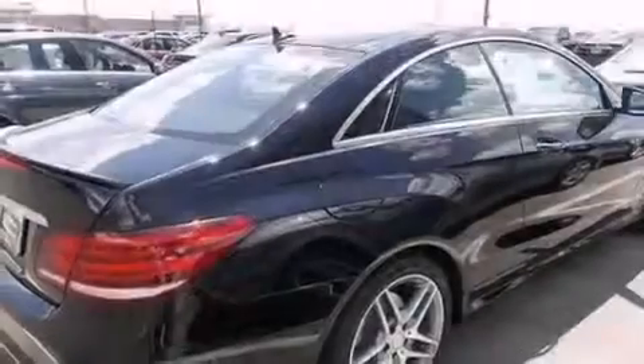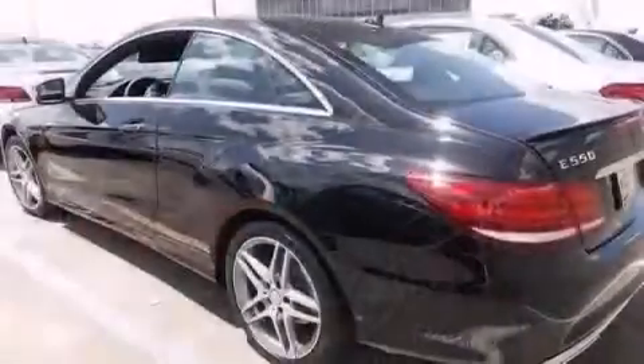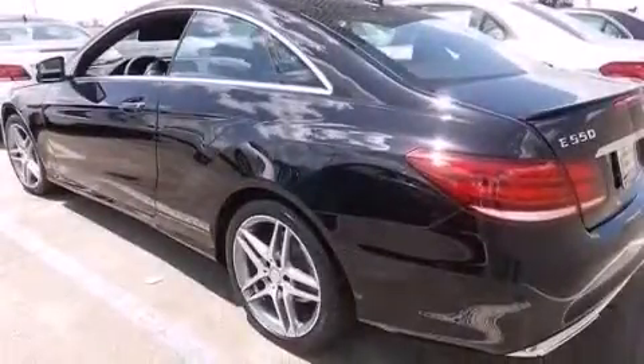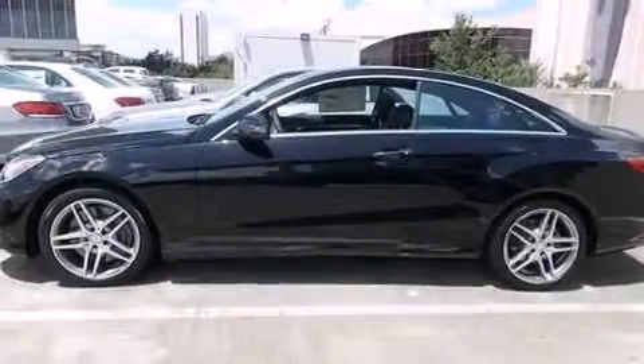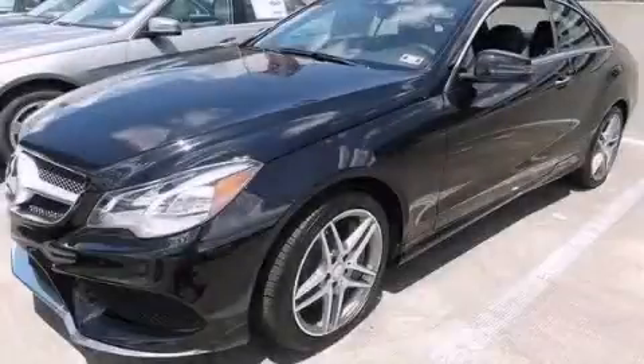An engine immobilizer theft deterrent system, four-wheel disc brakes with ABS, rain-sensing windshield wipers, and the leather seats provide great support and create an overall luxurious feel. Stop by today and test drive this vehicle for yourself.